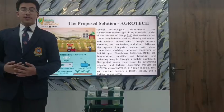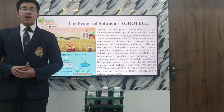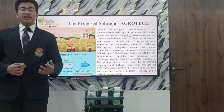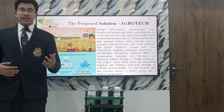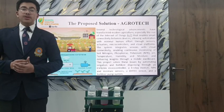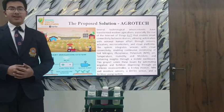The proposed solution to this problem is Agrotech. Agrotech uses IoT sensors and cloud connectivity to automate farming tasks. It monitors soil nutrients, moisture, and temperature, and correspondingly releases NPK that is necessary for the wellness of the soil.